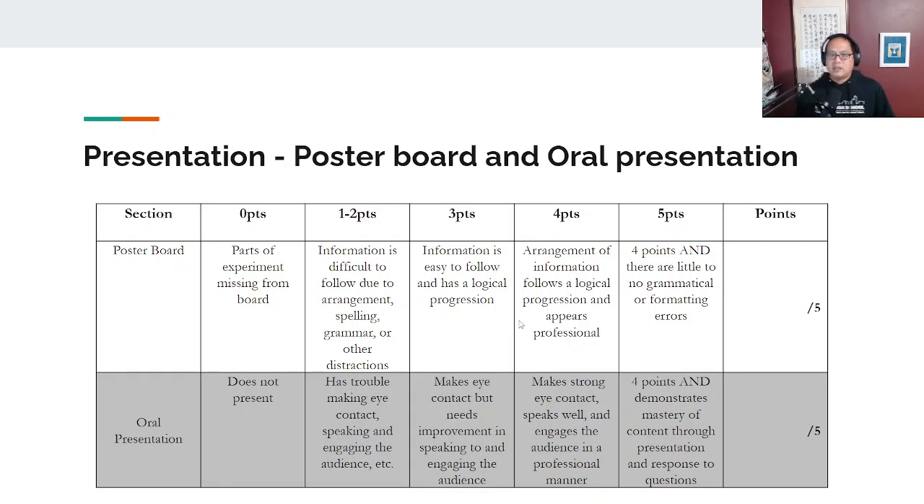The final section of the rubric is probably the simplest — their presentation: the poster board and oral presentation. Is their poster board neat? Are there no typos? Is it well organized? As they make their presentation, were they professional? Were they making eye contact? Were they enunciating? Did they do a good job answering your questions? That's what you're looking for in poster board and oral presentation. At the end of everything, you tally up all the scores and you'll get a score out of 70, which we use to help assess the students.